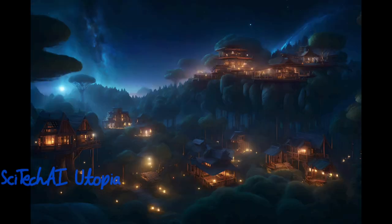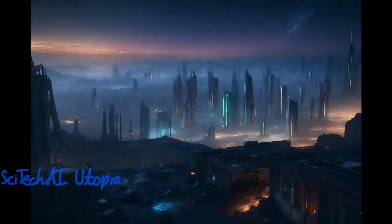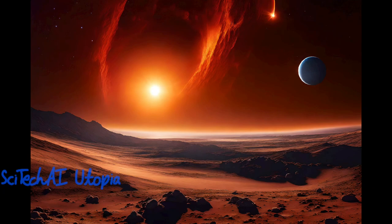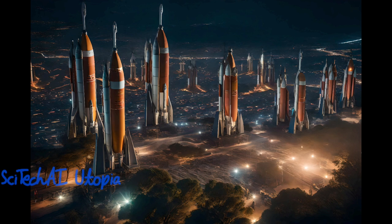Exascale supercomputers aid in the development of more efficient renewable energy technologies, such as advanced materials for solar cells and energy storage systems. They can simulate and analyze the behavior of plasma in fusion reactors, bringing us closer to achieving practical nuclear fusion as a clean and virtually limitless energy source.